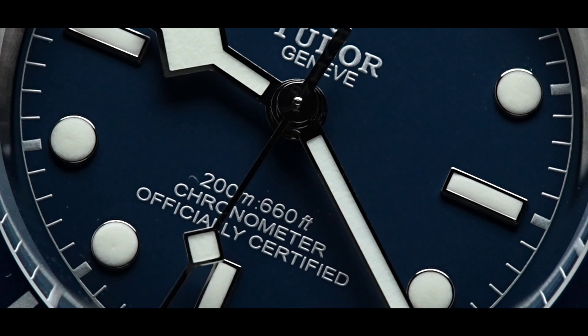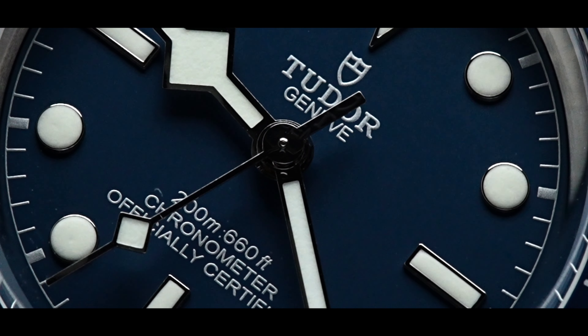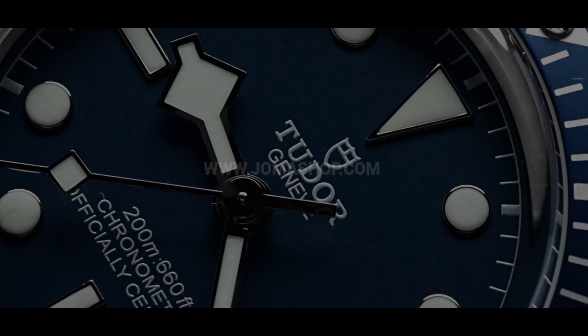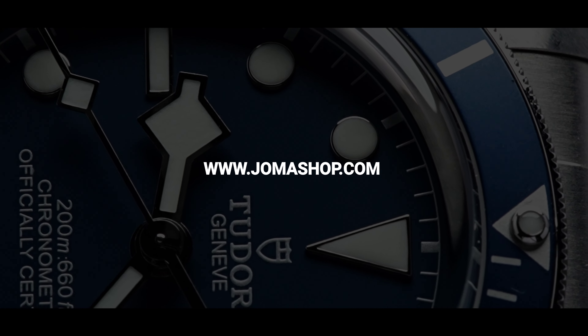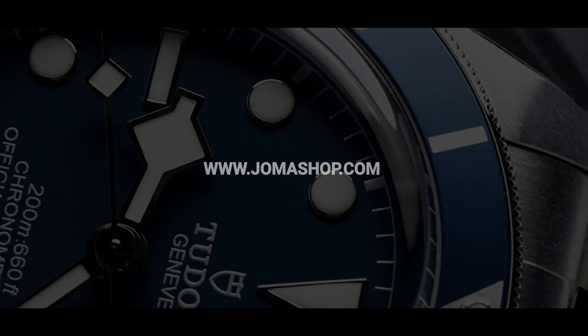Overall, Tudor offers Rolex quality for half the price — exceptional watches that will last a lifetime. Thank you for watching. Please visit our website www.jomashop.com to view our entire Tudor inventory.